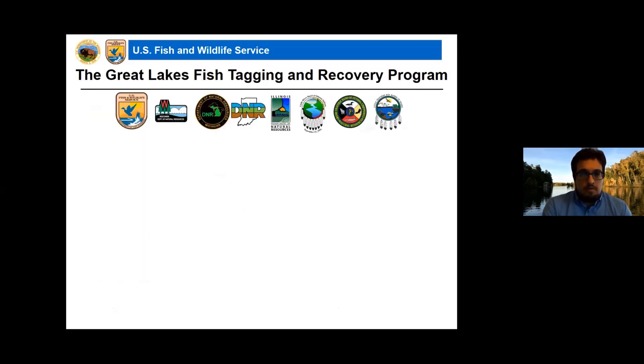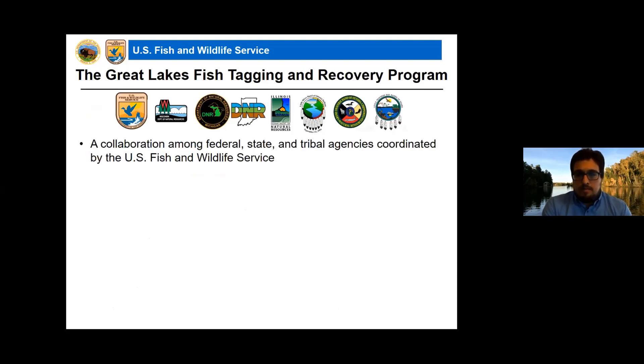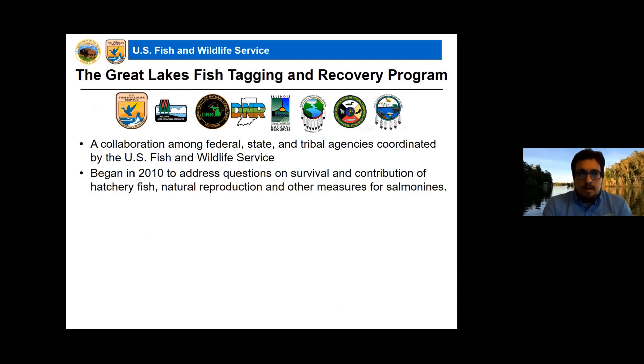The Great Lakes Fish Tagging and Recovery Program is a collaboration amongst federal, state, and tribal agencies coordinated by the U.S. Fish and Wildlife Service out of the Green Bay office. We've been around since 2010. Our main objectives are to address questions on the survival and contribution of hatchery fish, as well as natural reproduction and other measures for salmon needs. Our funding has come from the Great Lakes Restoration Initiative, funneled through the EPA.